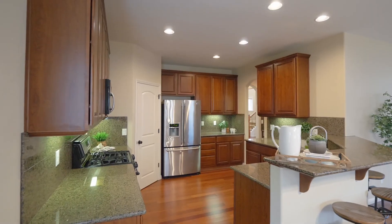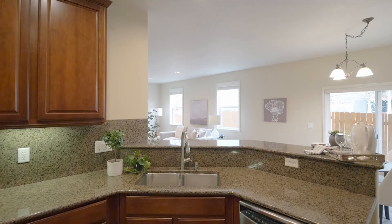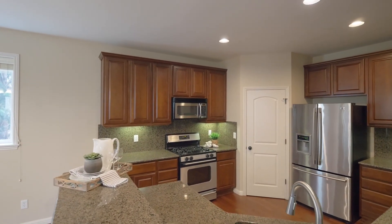The updated kitchen features granite countertops, top-of-the-line gas cooking and stainless steel appliances, a convenient eat-in bar, and a butler's pantry.